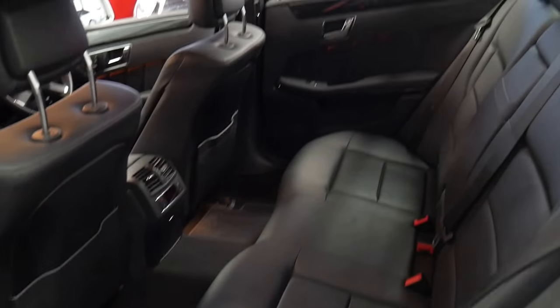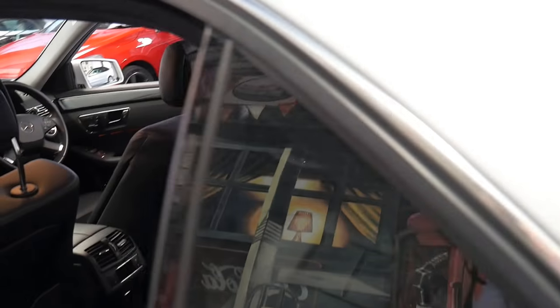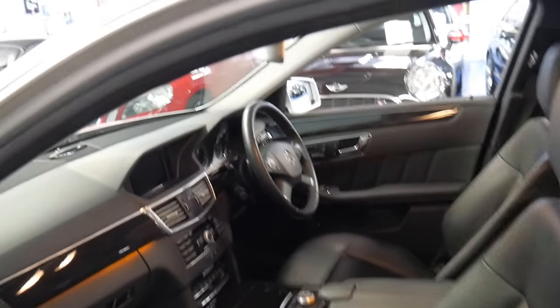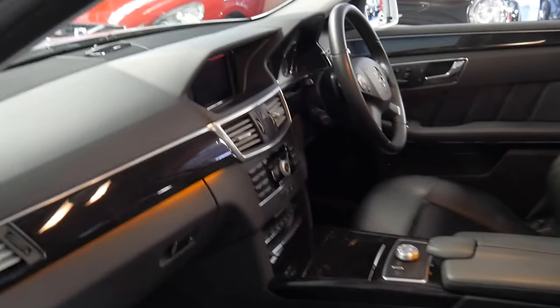The back seat is also in immaculate condition — I don't think it's been used very much, if at all. I don't think we've seen an E-Class as close to an S-Class as this series. They're a lot bigger than the W211.